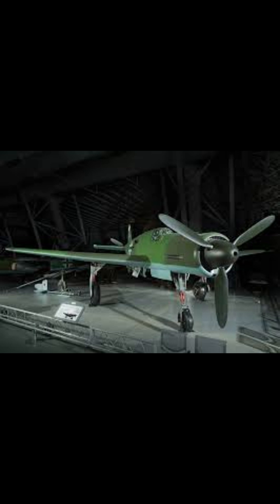This innovative design provided unprecedented speed and performance, allowing the Pfeil to claim the title of the fastest piston-engined aircraft of its time, capable of reaching speeds up to 474 miles per hour.